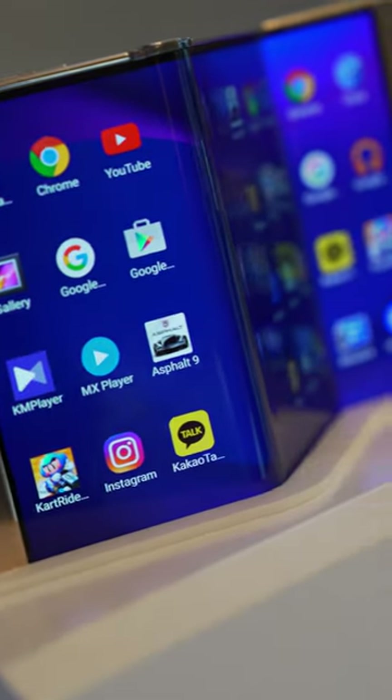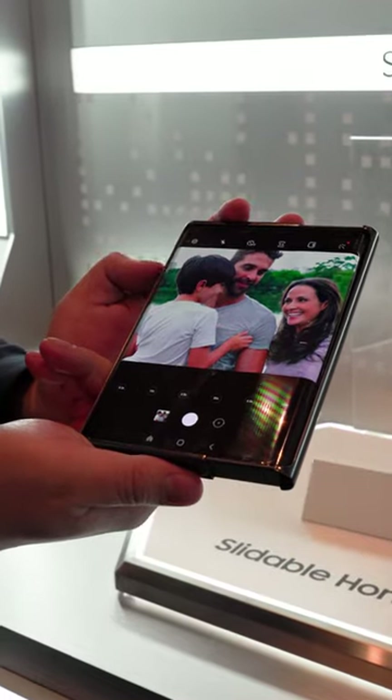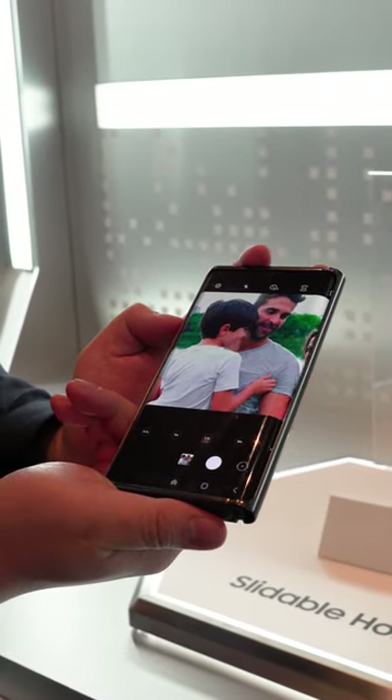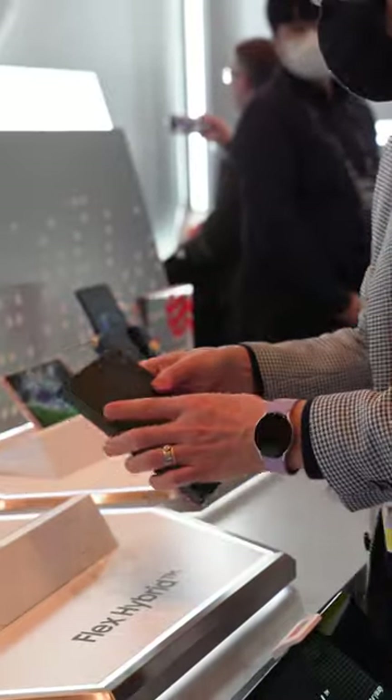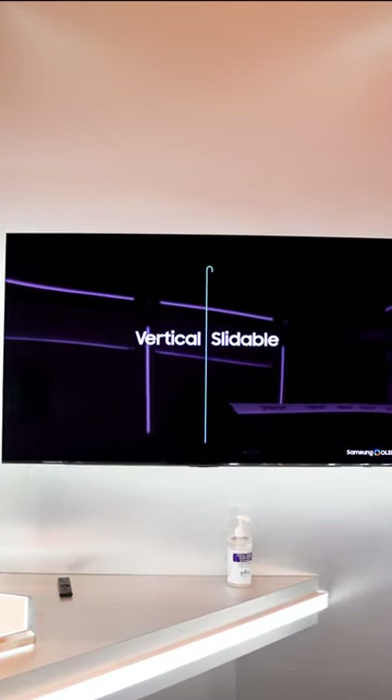If you thought the Samsung Galaxy Fold is wild, wait until you see the next ideas Samsung has for the future of the smartphone. We saw them today at CES 2023 where Samsung Display showed prototypes of how future phones could bend, slide, and expand. Here are my four favorites.